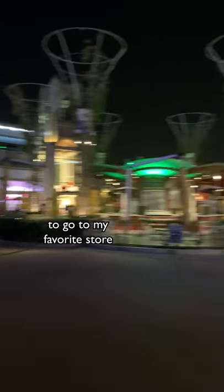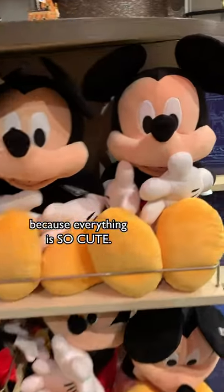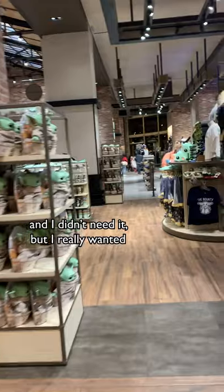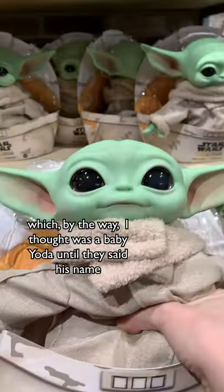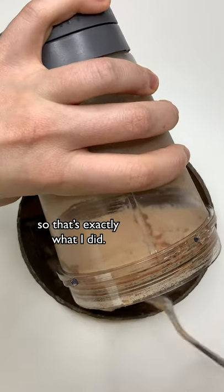A few days ago I went to Downtown Disney to go to my favorite store. I get really distracted when I'm in here because everything is so cute. I just finished watching The Mandalorian and I didn't need it, but I really wanted to get one of these Baby Grogu's — which by the way I thought was a Baby Yoda until he said his name — and then I got inspired to make him into a smoothie bowl. So that's exactly what I did.